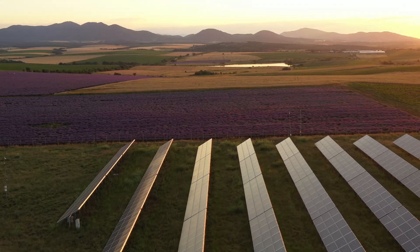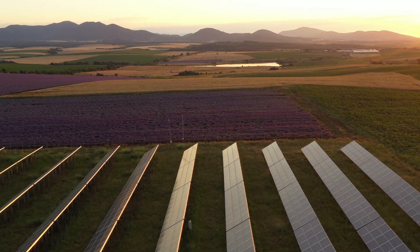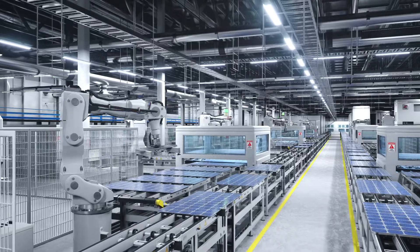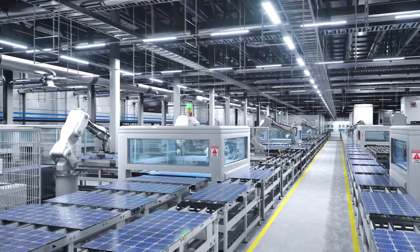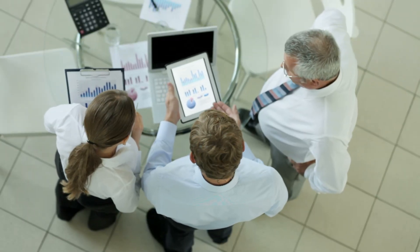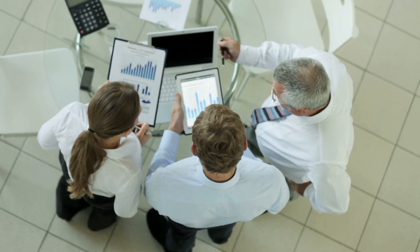Traditional panels struggle in cloudy or indirect sunlight. Perovskites, on the other hand, absorb light across a broader spectrum, making them more reliable in varying weather conditions. Because they're easier and faster to produce, these cells are expected to scale up quickly, potentially driving down costs even further as adoption grows. From higher efficiency to lower costs and flexible applications, perovskite silicon solar cells offer game-changing advantages.